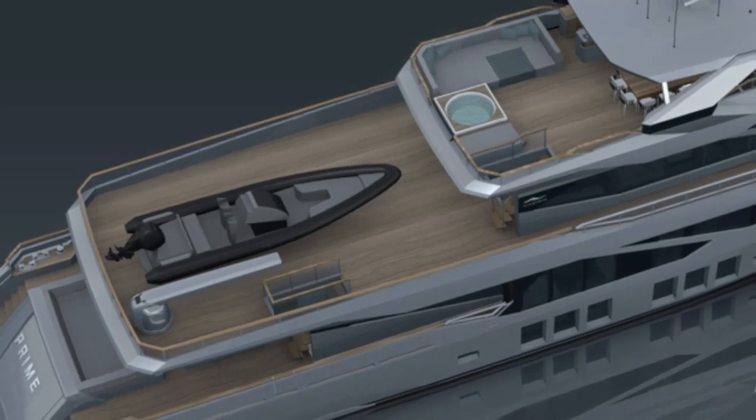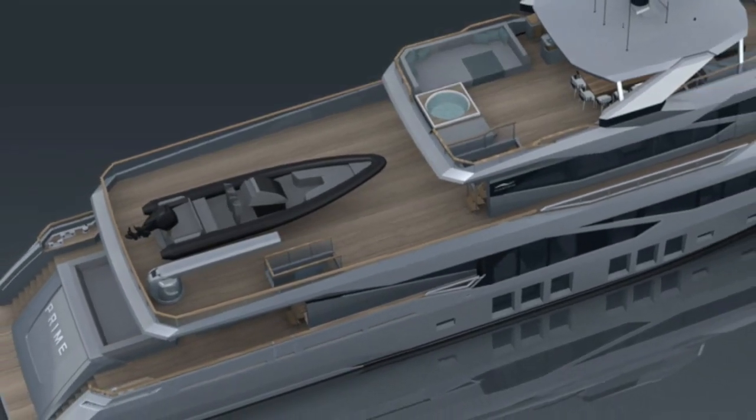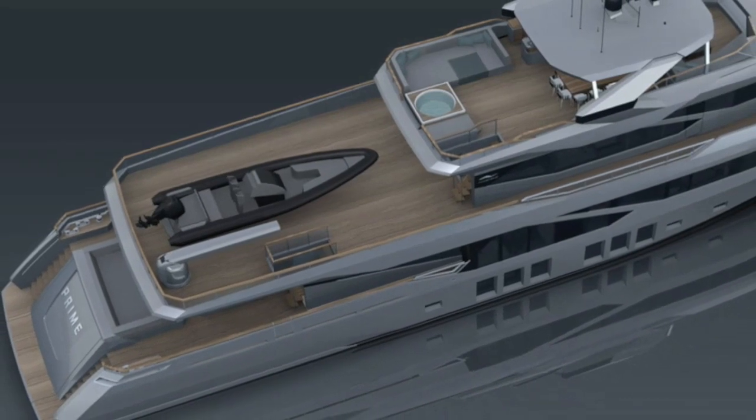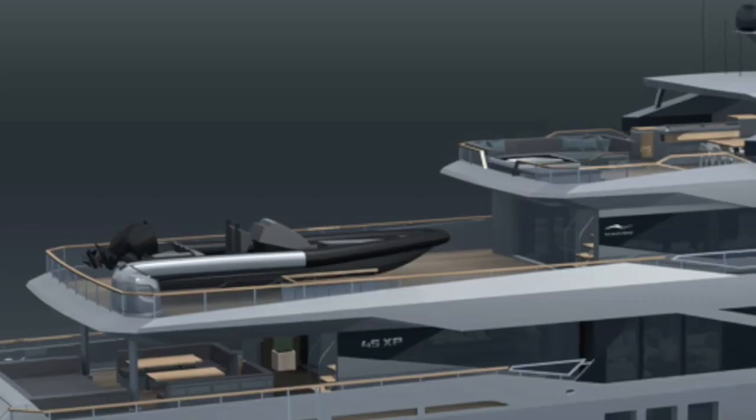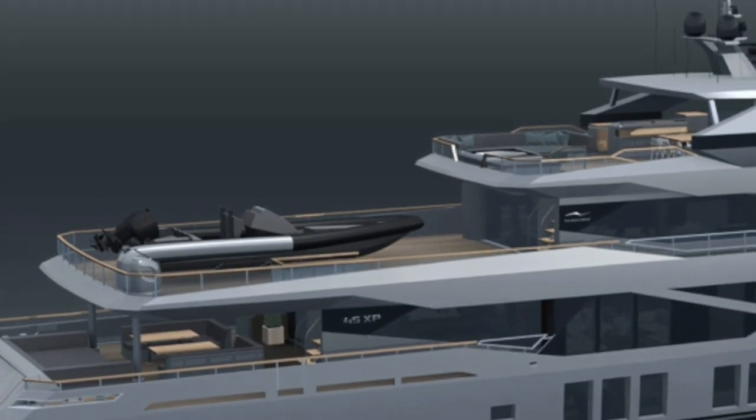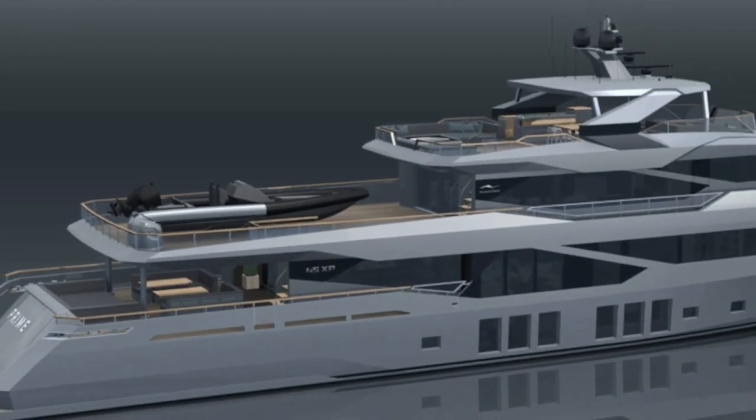The 45 XP also comes with a considerable boat deck, meaning that you will be able to stow a large tender that will itself be able to take you on extended voyages in hard to reach areas.